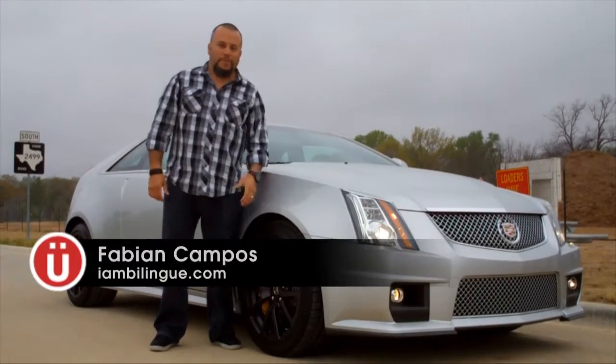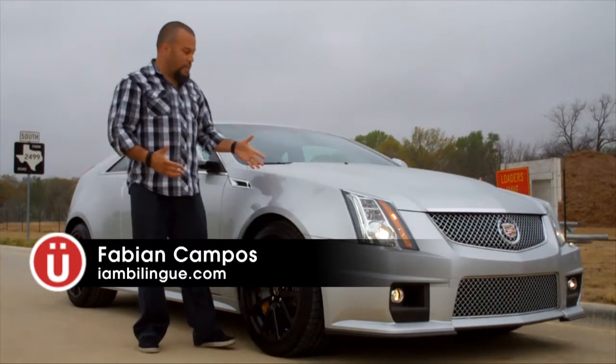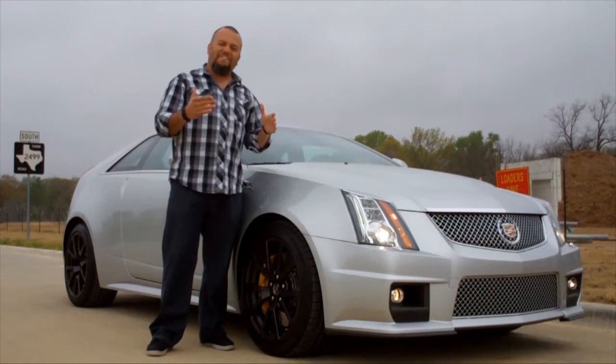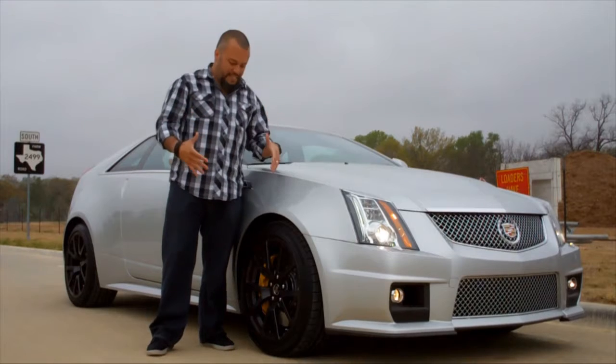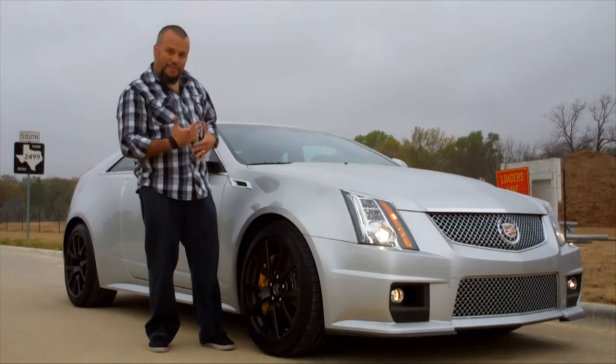Hey, I am Ben Ingrid. This is Fabian Compos again. We've got a treat for you guys today. What you're looking at here is the 2011 Cadillac CTS-V Coupe. This thing's got 556 horsepower — this thing is a beast. 19-inch wheels, and they delivered one with the nice graphite wheels that I like.